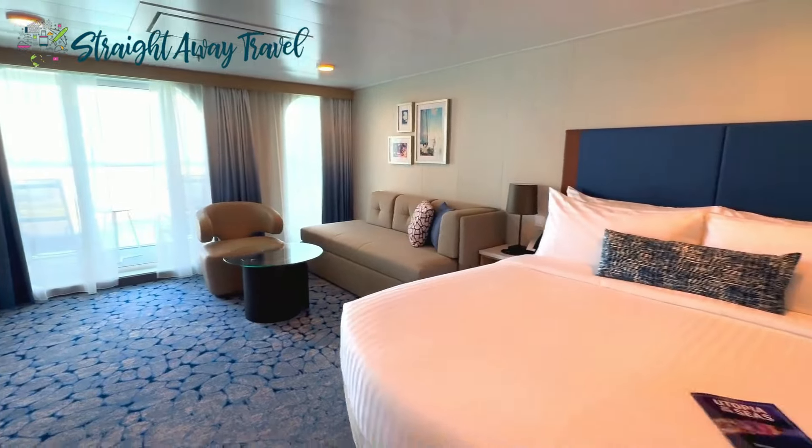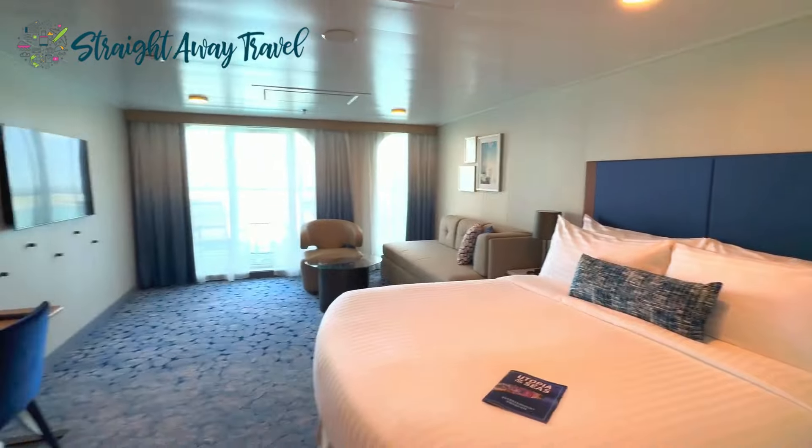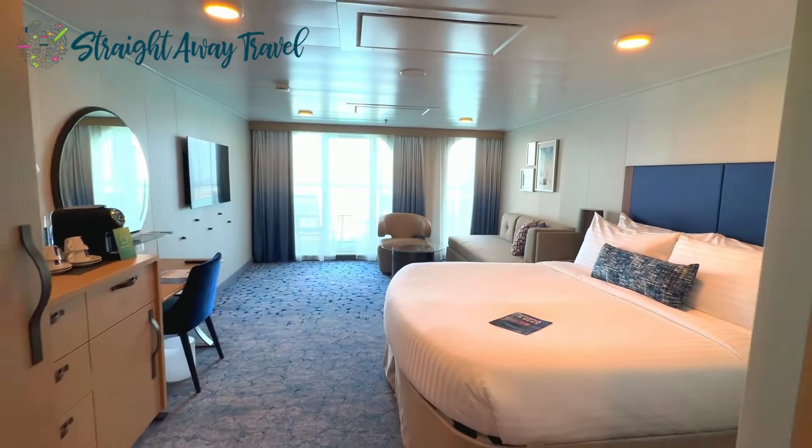We can't wait for you to experience it for yourself — we'll see you on board! Make sure to hit like and subscribe and go to www.straightawaytravel.com for all your vacation needs at zero cost to you. We make your vacation perfect. You pay nothing more.